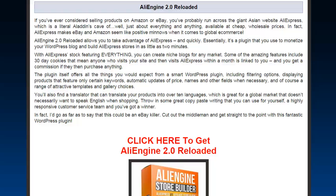...run across the giant Asian website AliExpress, which is a literal Aladdin's cave of pretty much everything and anything available at cheap wholesale prices. In fact, AliExpress makes eBay and Amazon seem like positive minnows when it comes to global e-commerce. It is such a huge site and huge opportunity.